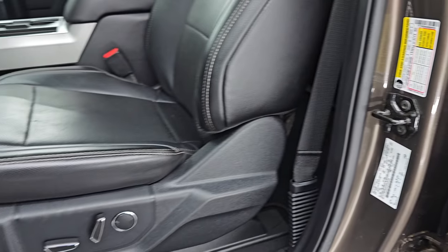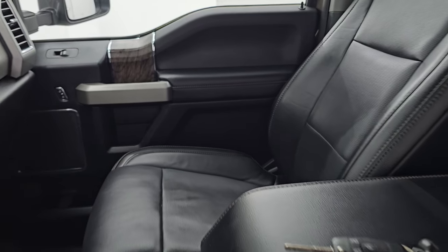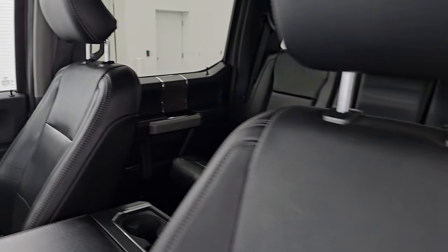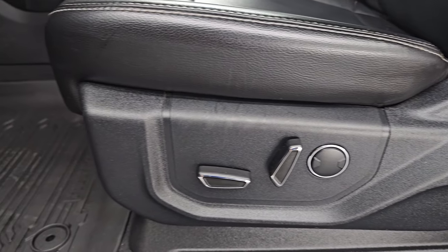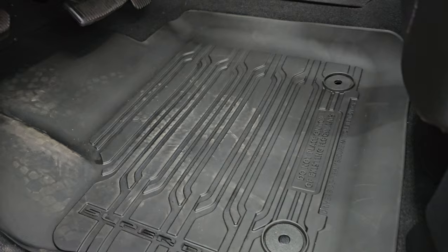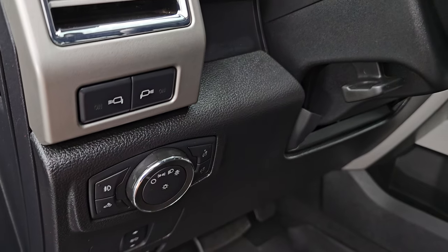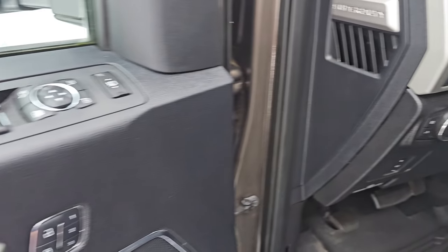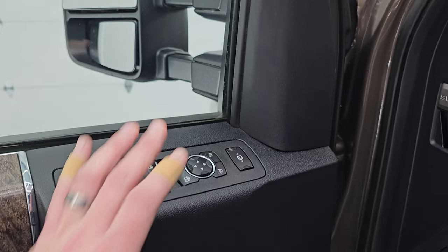Up front, the Lariat package gives you the black leather bucket seats. Both front seats are power, heated and cooled, and they are both in very nice condition. Driver's side has lumbar. Comes with all-weather floor mats up front, power pedals, auto headlamps, tilt telescopic steering wheel, LED side lights, fog lights, power windows, locks and mirrors, and memory driver's seat.